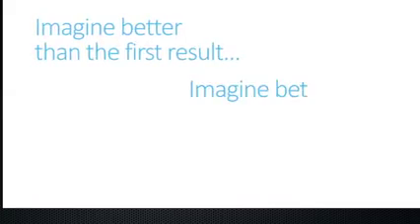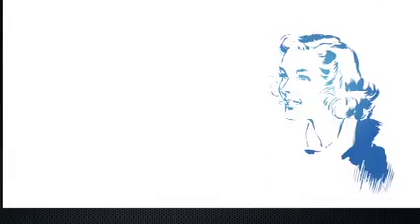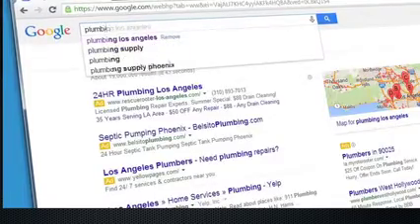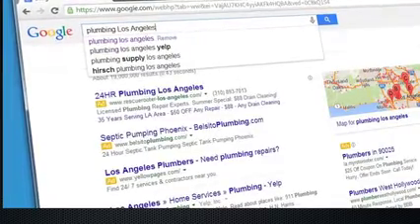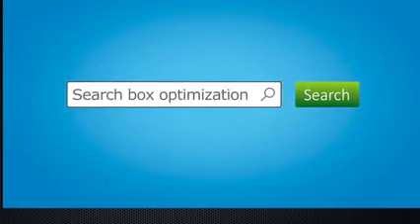Imagine being able to have your business show up in Google right at that moment when your prospects, your customers, start searching. This is the most used part of the search engine, also known as autocomplete or autosuggest. When a consumer types in a keyword phrase — for example, 'plumbing Los Angeles' — your business will be seen in the autocomplete box next to the searched phrase. We call this search box optimization.